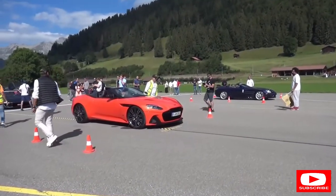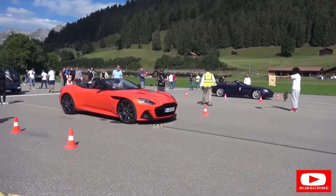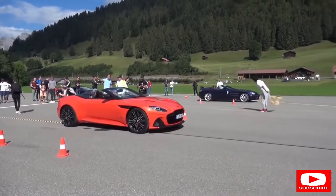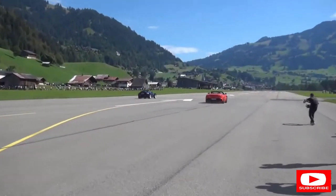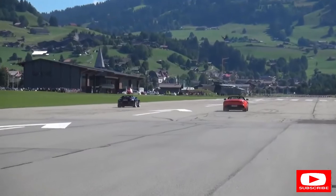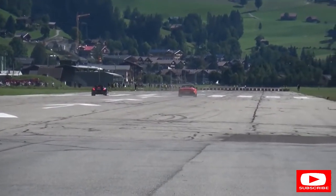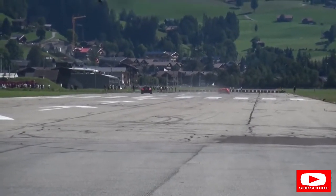A battle of some super convertibles then - the SLR on the far side, the DBS Volante on the near side. That's a nice colour it has to be said. Set, go! That actually shows you how fast the SLR is - I think the SLR is out in front on that one. It's a surprise; I thought the DBS would have it.